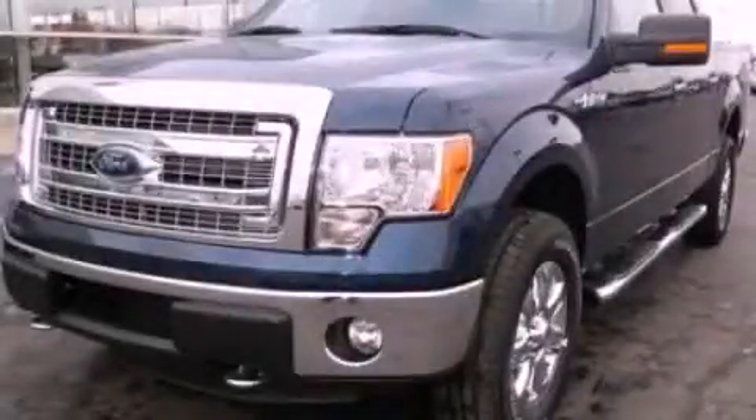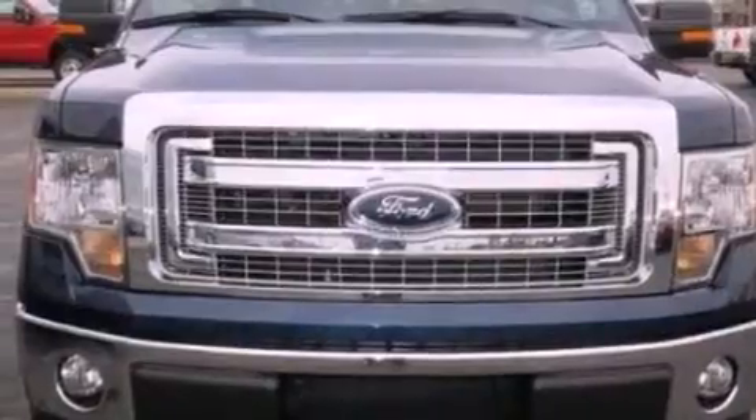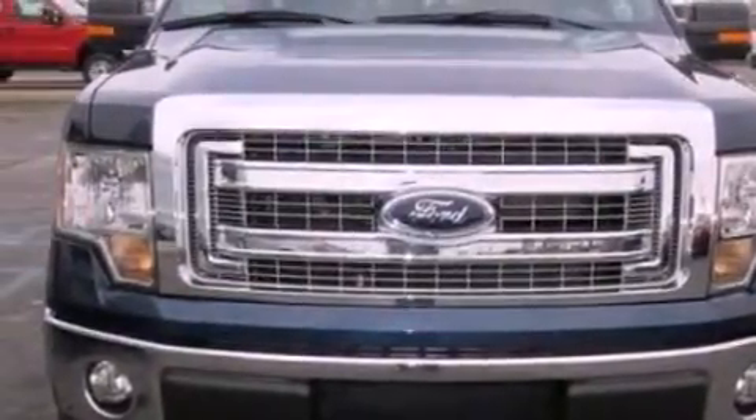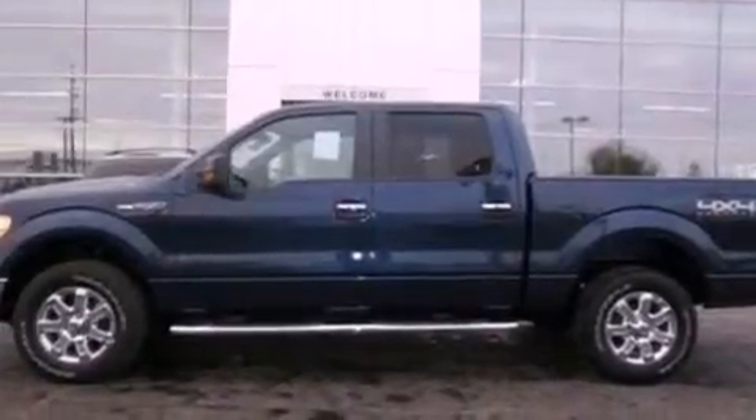This is a brand new 2013 Ford F-150 — strong, durable, and dependable. It features a 5.0-liter eight-cylinder engine and an automatic transmission.